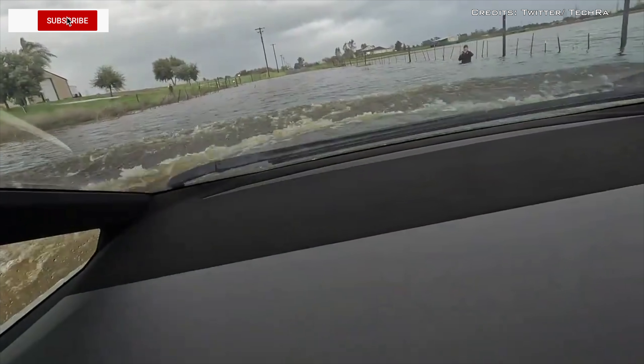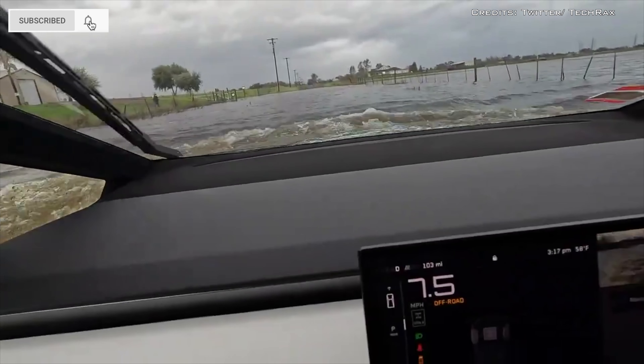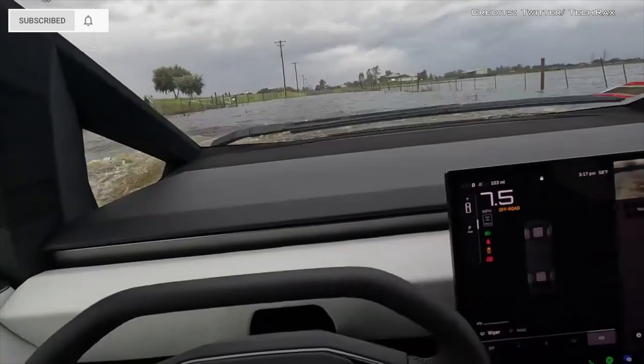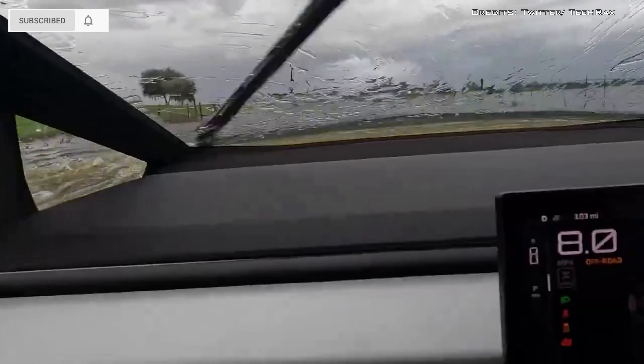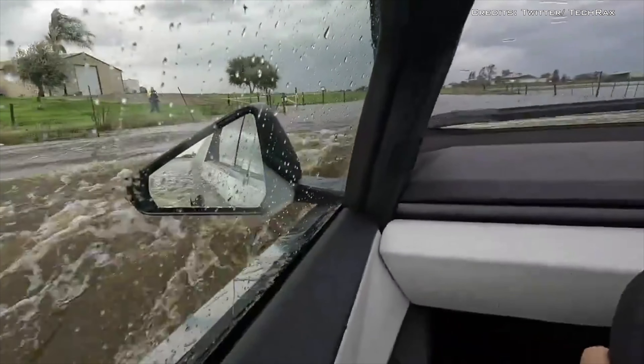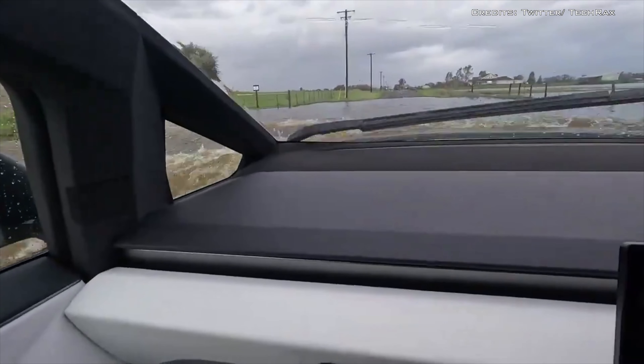Tesla's Cybertruck underwent a rigorous wading mode test to explore its capabilities in traversing waterlogged terrains. The experiment was aimed at determining just how deep the Cybertruck could drive through water, as the electric pickup truck attempted to conquer a series of increasingly deep puddles.